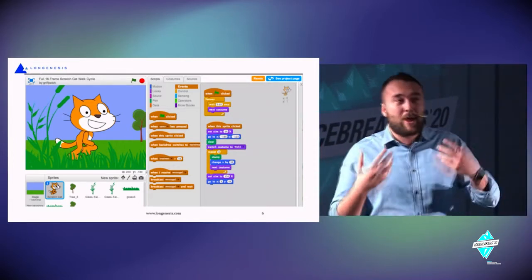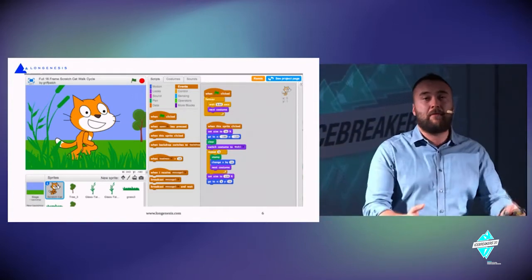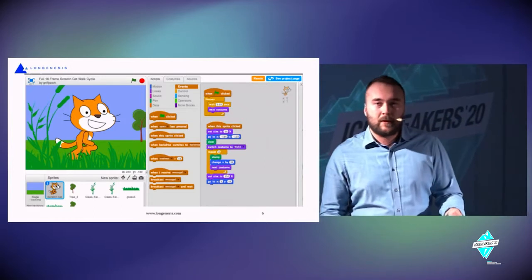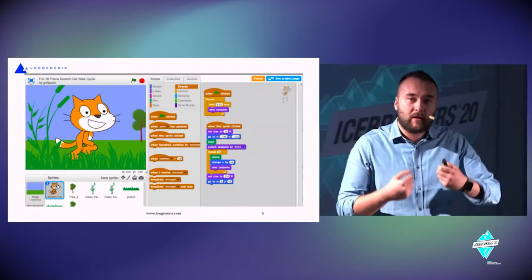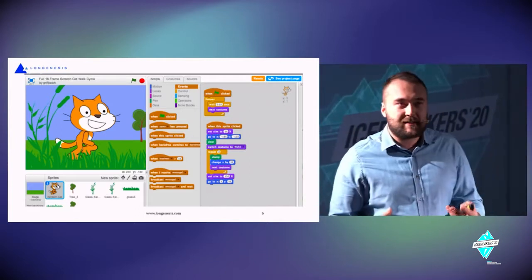We can extrapolate that same principle towards sensors, computers, and mobile phones — to program algorithms that get data, make sense of the world we're living in, analyze this data, and perform actions.